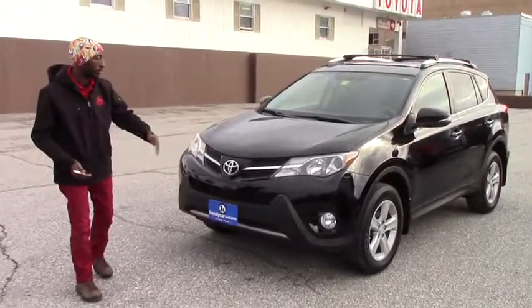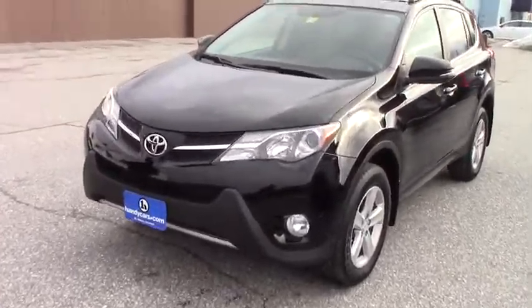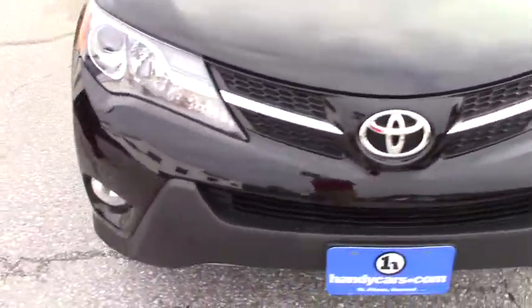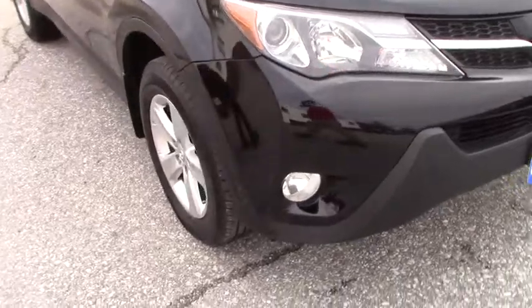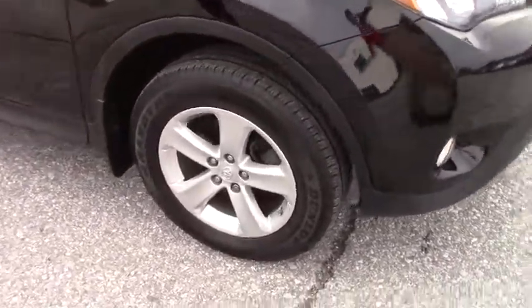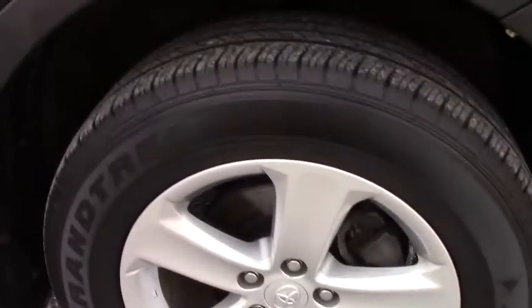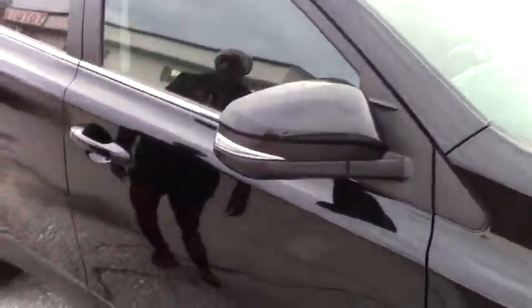If you can take a few seconds with me to take a look around this vehicle, you will find we do have fog lights, daytime running lights, 18-inch wheels with brand new all-season tires. The power mirror will make it very easy to show you lane changes and direction.